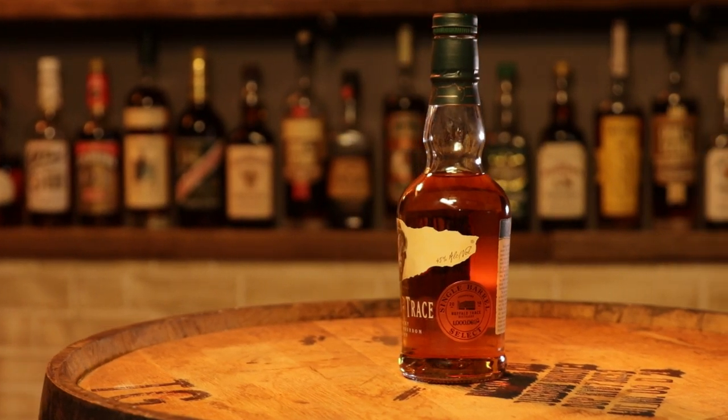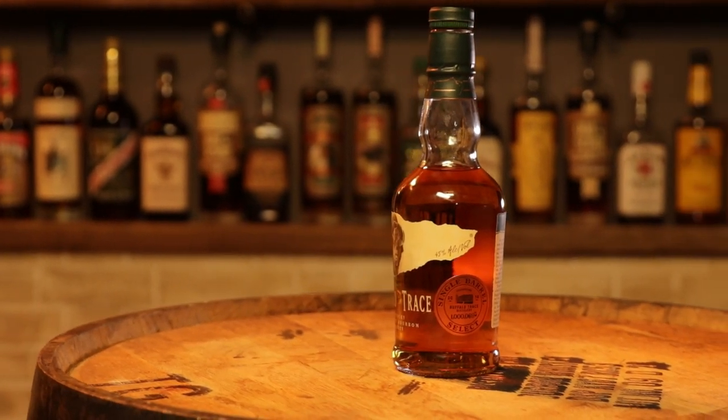We have something really neat — this is going to be our first time uncorking it. This is a 375ml of Buffalo Trace, it's a single barrel, and it commemorates the 1 millionth visitor at the Buffalo Trace gift shop at the distillery. This guy was from Lexington, and he was the 1 millionth visitor, and there is now a single barrel because of that. We're calling him James.